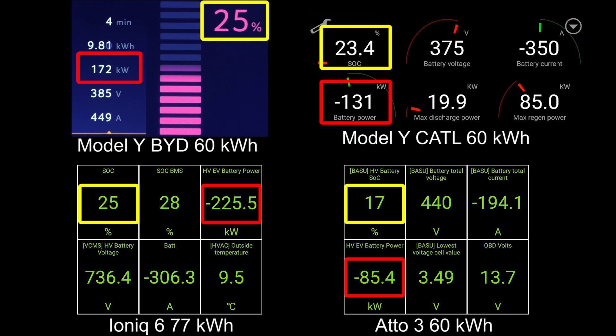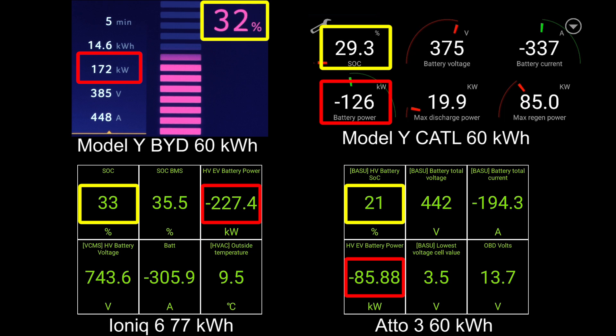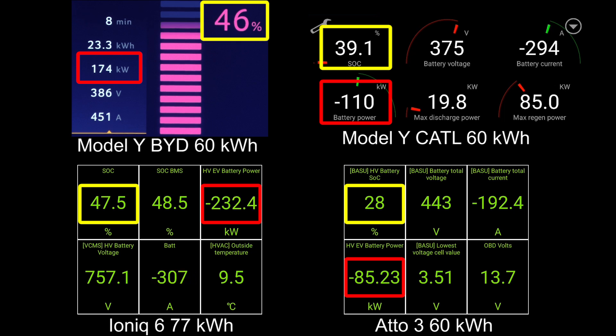Unfortunately I couldn't find the OBD port when I had that car, but I found out afterwards that it is in the front center console to the left. That's why I had to film the IONIQ screen — it's slightly misleading because the kilowatt shown there versus the SkyMai Tesla: the SkyMai Tesla shows you what goes into the battery whereas the IONIQ screen shows you what is pulled from the charger.